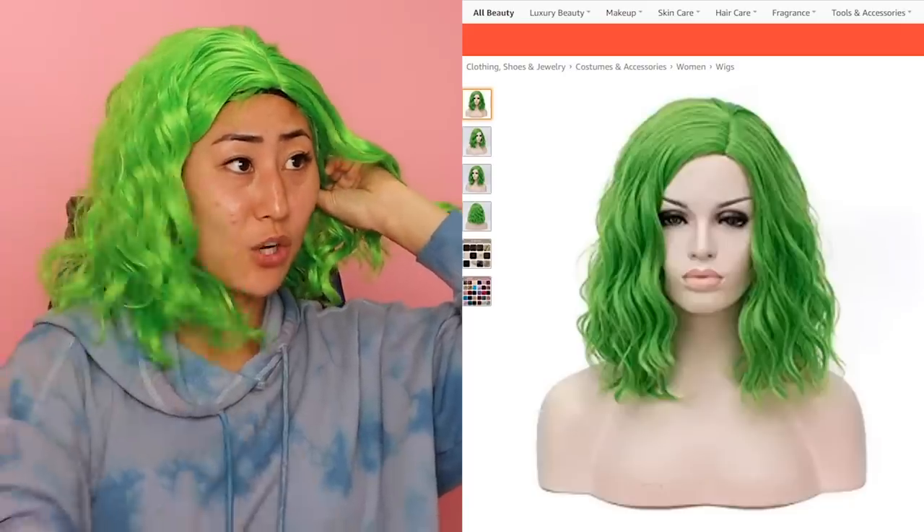The girl in this photo looks cute. I think it's because my hairline is like that. I still look like an Oompa Loompa, but this ain't for me. This ain't it. So let's move on to the next wig.